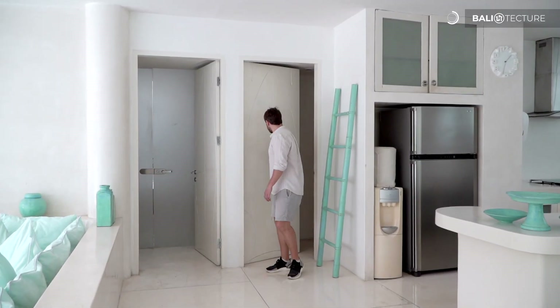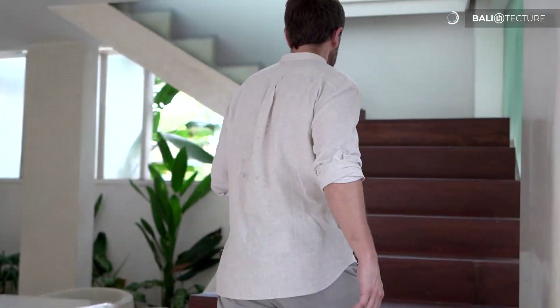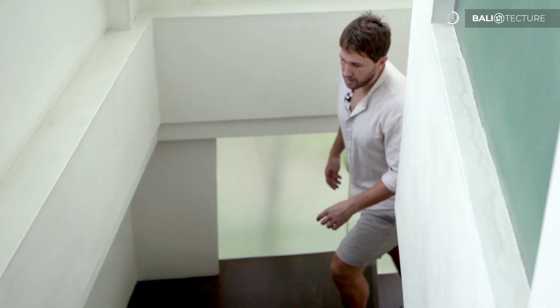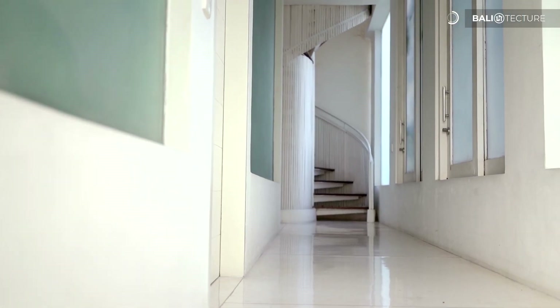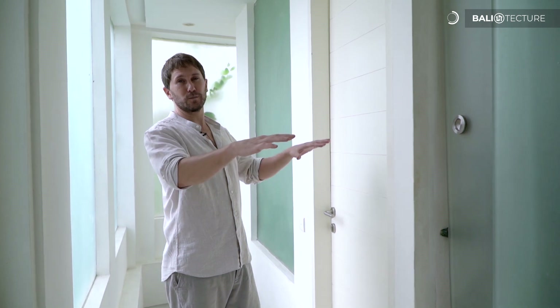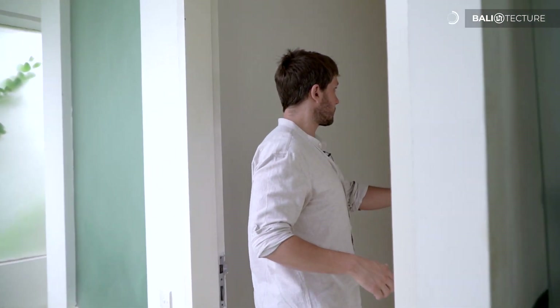Let's head upstairs and check out the other three bedrooms. One of the best features of this villa is at the top. As I come up the stairs, I see in front of me a spiral staircase to the top, which I'm excited to show you in a second. But before that, we've got the other bedrooms here on this level. I believe this is the master bedroom.